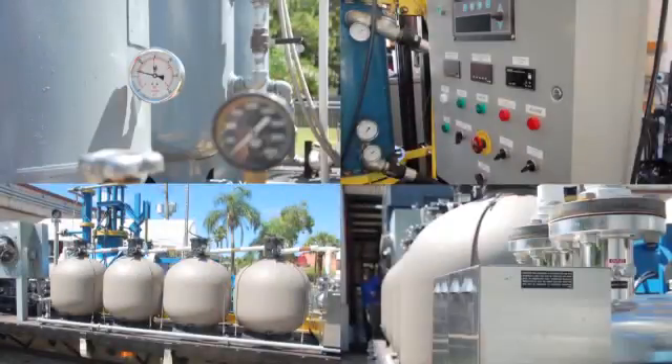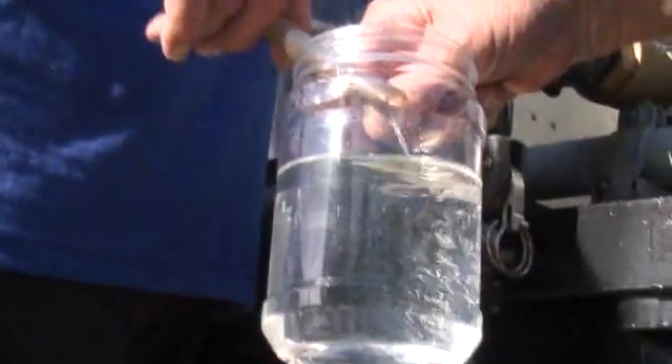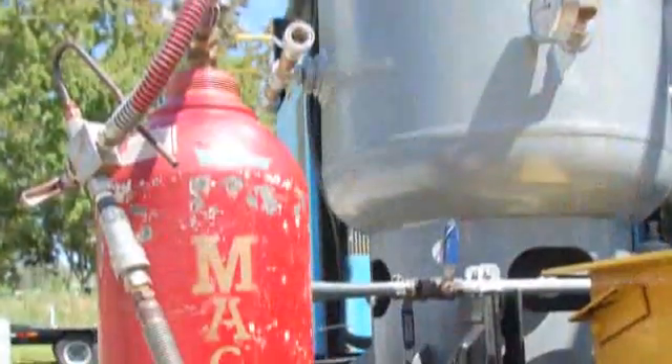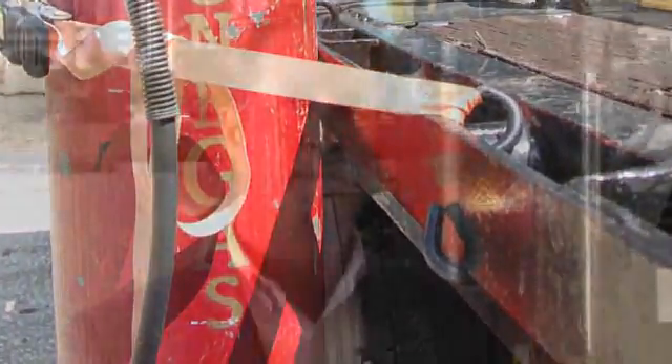A machine like that will process 2,000 gallons of sewage an hour, and it will produce just under 1,000 cubic feet of gas per hour. Typically, and almost uniformly, magna gas is going to be much less expensive in terms of practical use — it's cheaper than acetylene, cheaper than propane, because propane also requires a lot of oxygen, which is an additional cost.